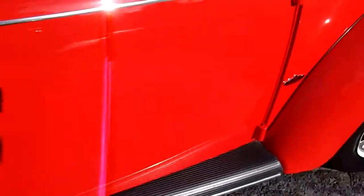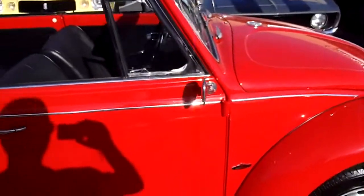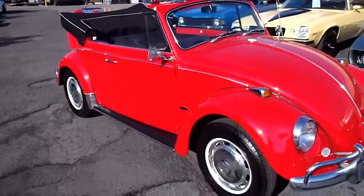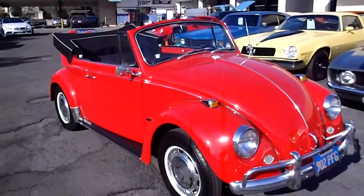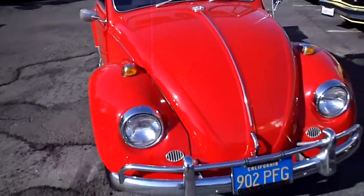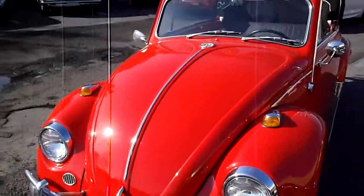If you want to see this one in person, come by California Cars. We're at 389 East Thousand Oaks Boulevard in the city of Thousand Oaks. Our phone number is 818-591-1313. You can speak to myself Rich, or Gary. Thanks for watching.